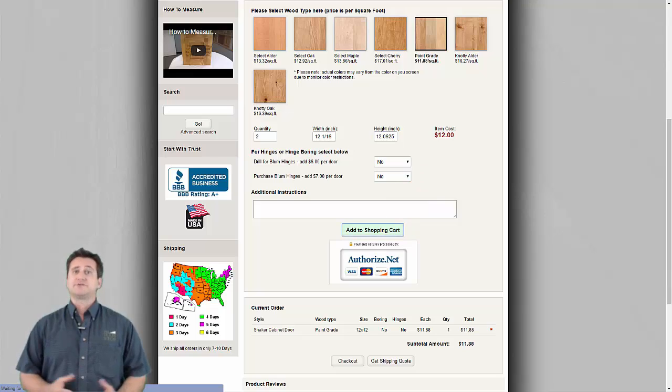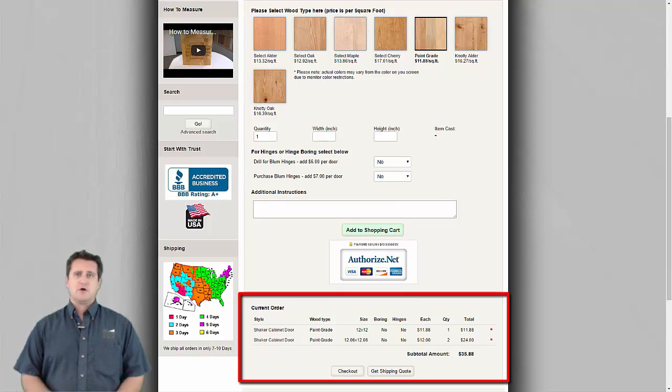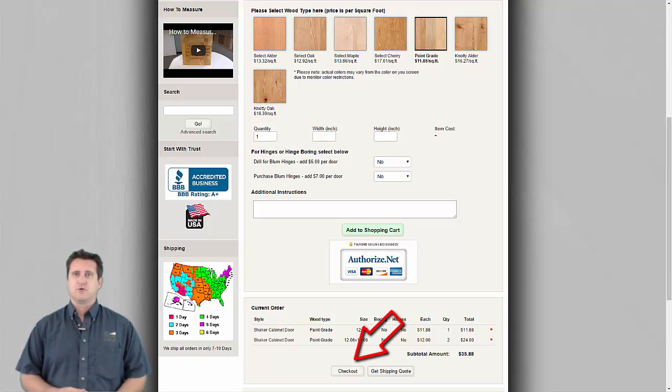Additional cabinet doors are entered the same way by adding each new size to the shopping cart. The cart is shown and builds as each new door is added. When the order is finished, click checkout to finalize and check the order. If the order is correct, complete the purchase by entering your credit card information.